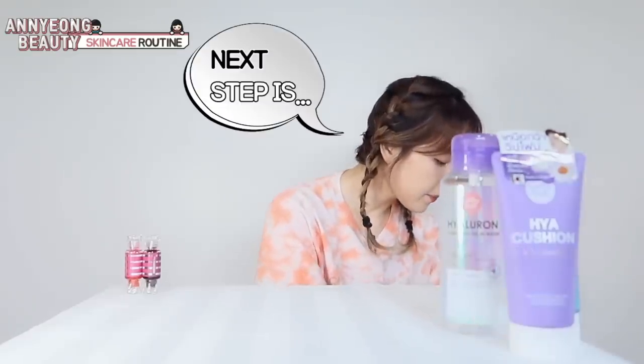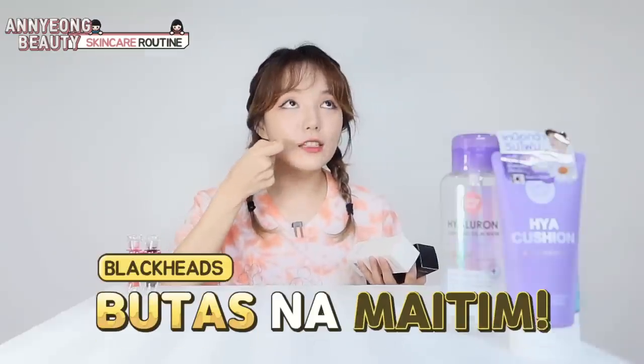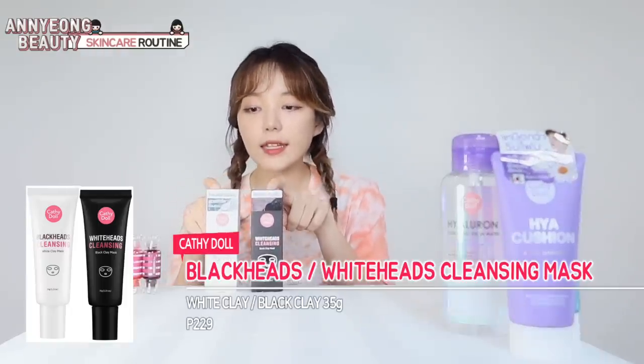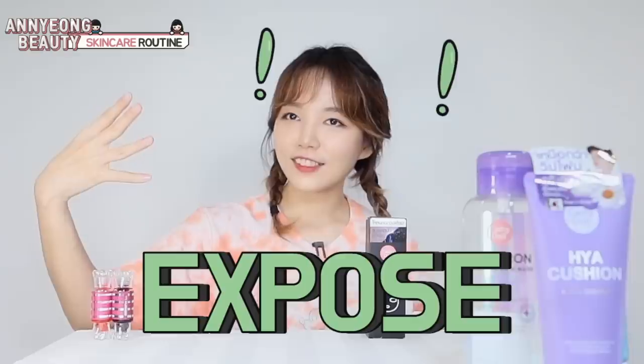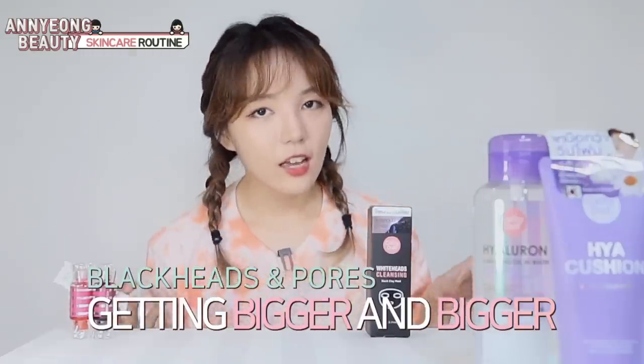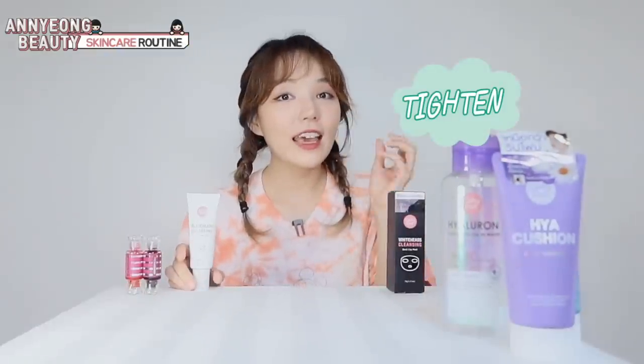Tapos, ang susunod, ang problema ko palagi sa balat ko ay yung mga butas na maitim, saka butas na mga puti. Ang galing ko! Kaya, kinoa ko Blackheads Cleaning White Clay Mask, saka Whiteheads Cleaning Black Clay Mask. Dahil nandito ako sa Pinas, saka na-exposed sa araw, yung butas sa balat ko, lumalaki siya. Siguro every other day, ginagamit ko to para magiging tighten niya yung pores ko.